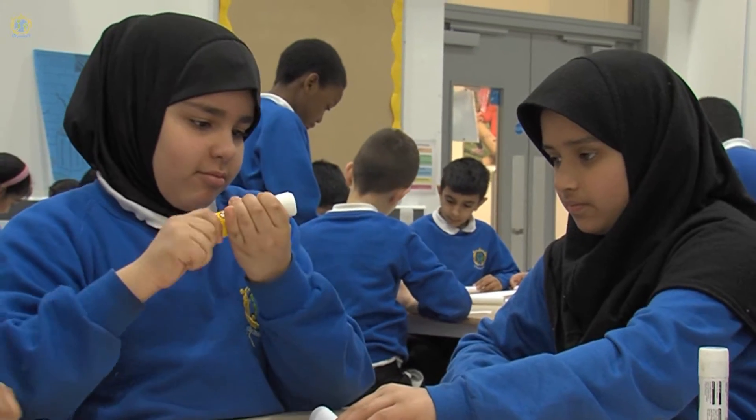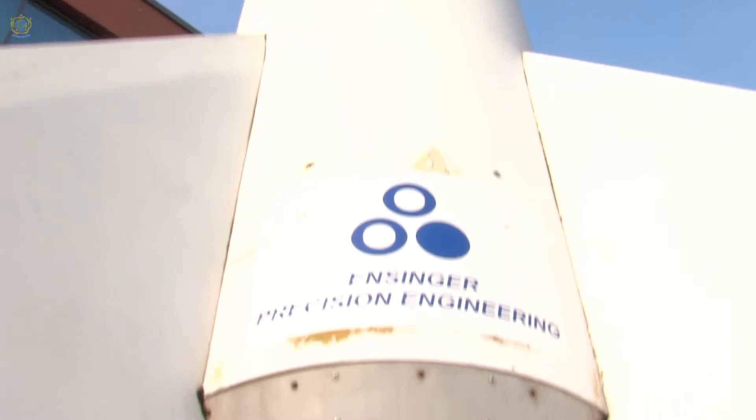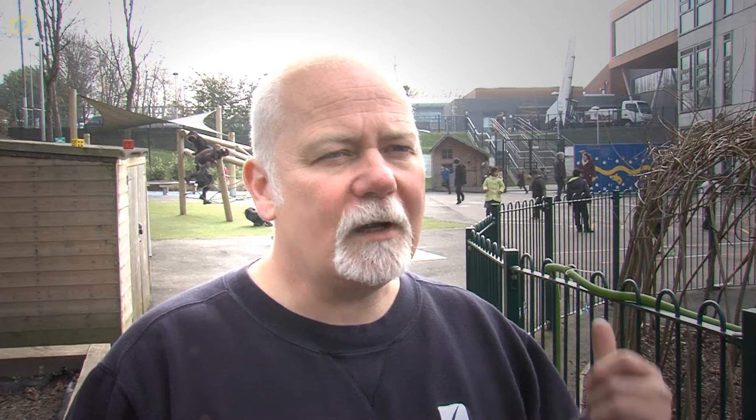Seven miles would be seven seconds for the rocket — really quick. So if you wanted to go to Manchester and it's about five miles, you'd be there in five seconds, which puts you near Bolton. That's pretty fast.